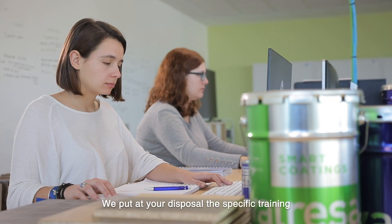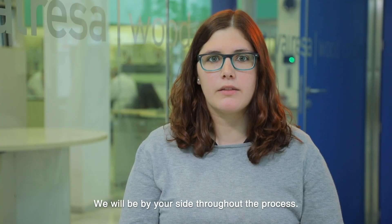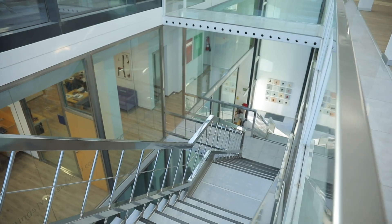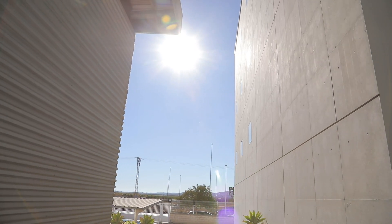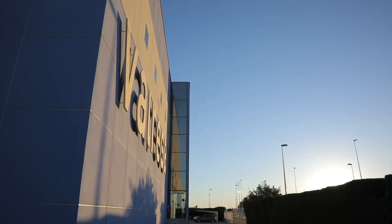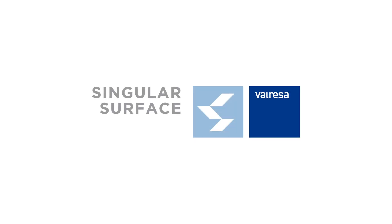Ponemos a vuestro alcance la formación específica para trasladar todo nuestro conocimiento en el tratamiento de imágenes, así como en la aplicación de los productos, acompañándoos durante todo el proceso.